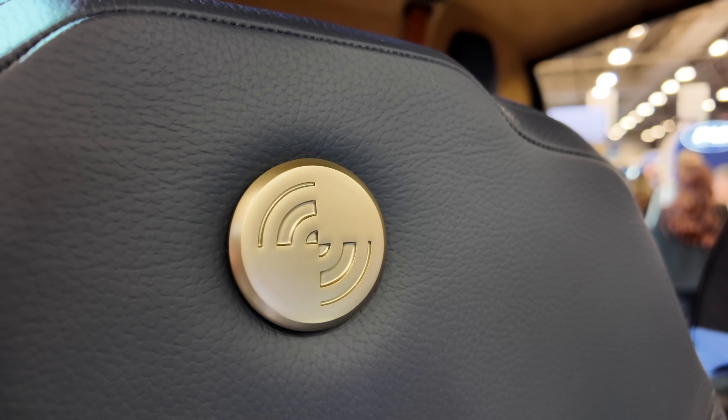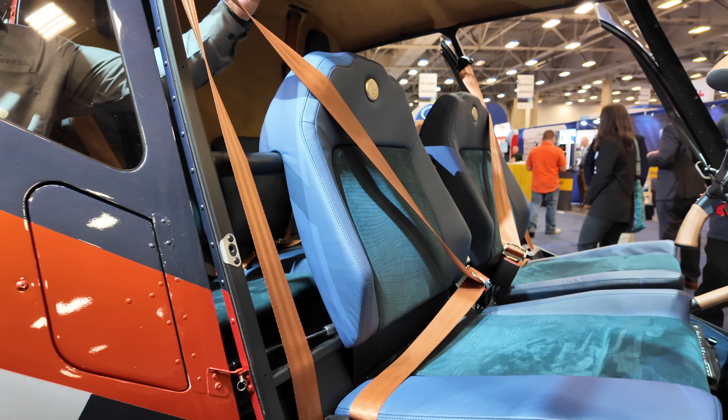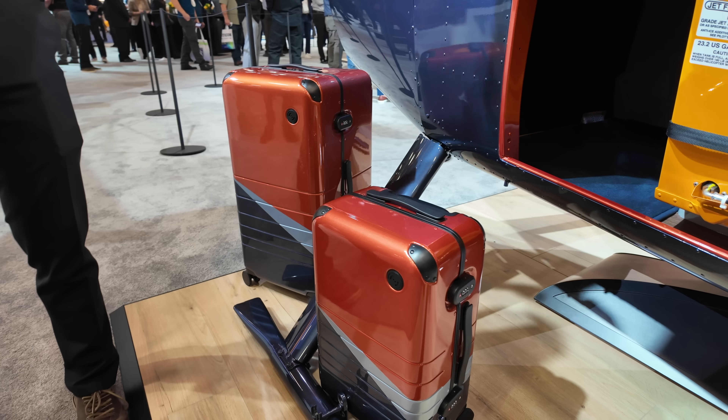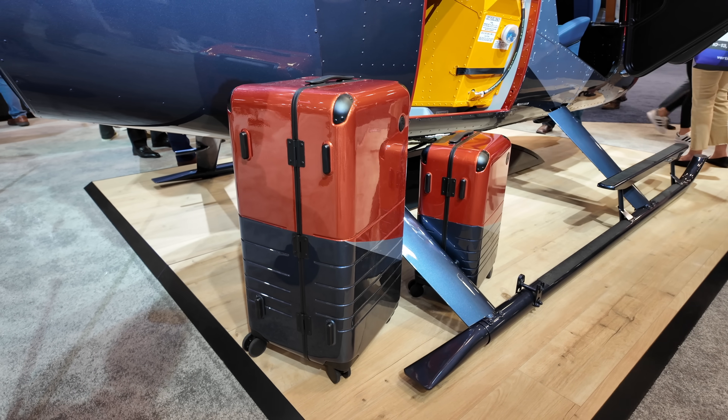These ones actually have badges on the front too. And matching luggage? Yeah, actually — this is painted the exact same colors in a similar paint scheme, so this will be offered with the Riviera.